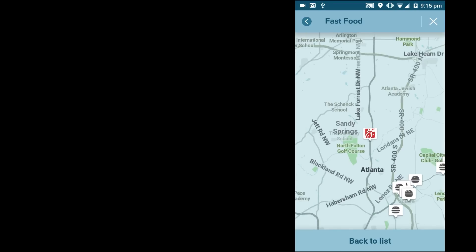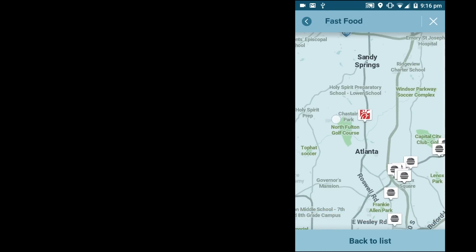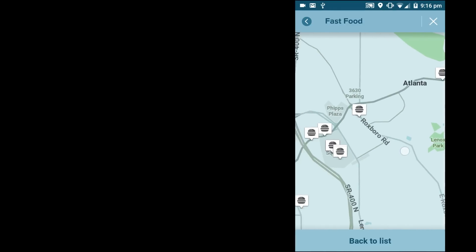Additionally, Google Maps doesn't have ads, whereas Waze will occasionally try to persuade you to click something while you're at a stoplight. Waze also contains sponsored destinations, which will sometimes float to the top when you're searching for your destination.